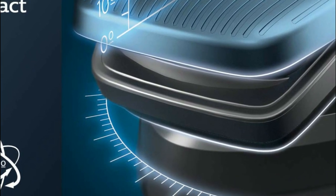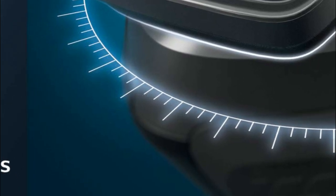With a powerful lithium-ion battery, you can get an hour or more of uninterrupted shaving.